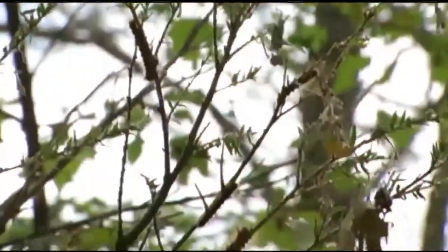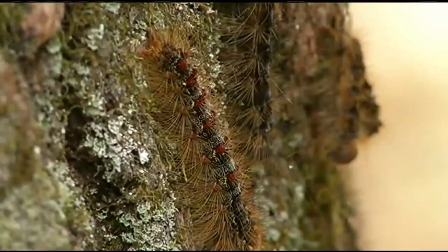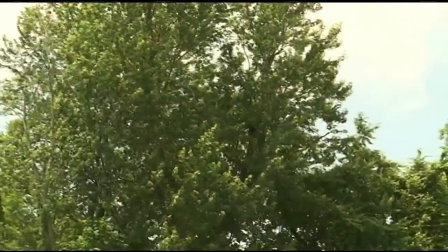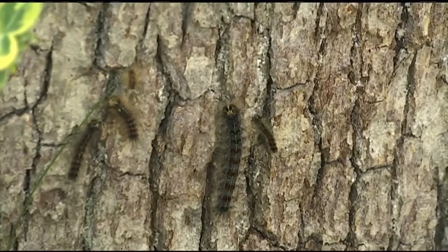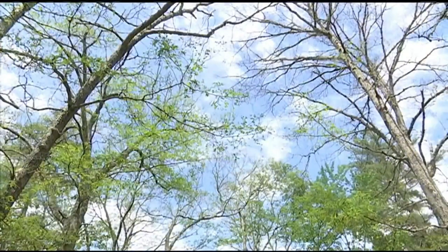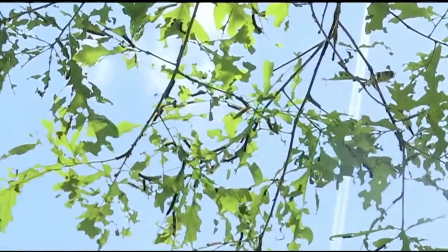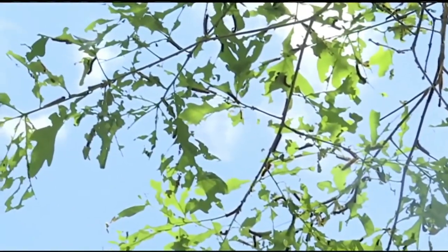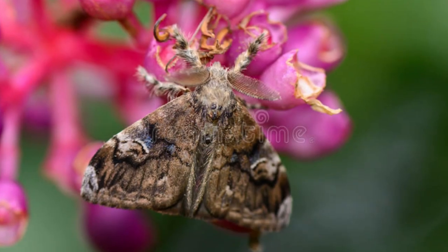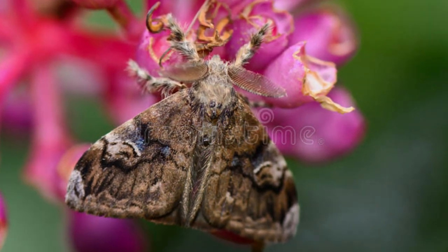Since its introduction, the gypsy moth has slowly spread westward from New England despite efforts to control this pest. Its ability to feed and survive on more than 300 types of trees and woody plants, combined with a lack of natural predators, has allowed this pest to invade North America's hardwood forests. Moths, we can all agree, are pollinators — they come to flowers and use their proboscis, or tongue, to drink nectar from the blossoms.